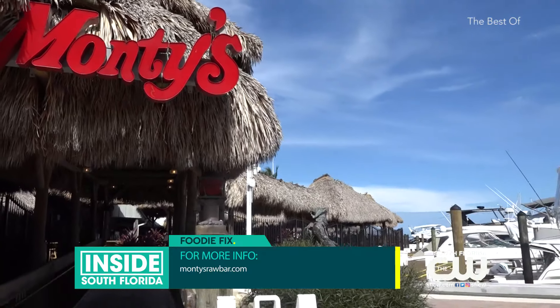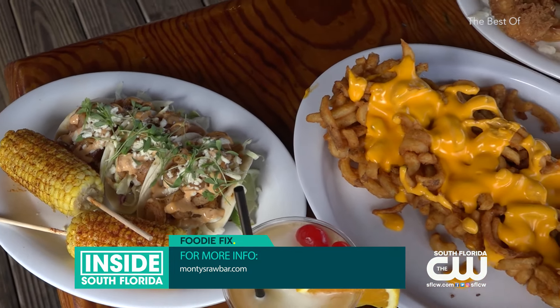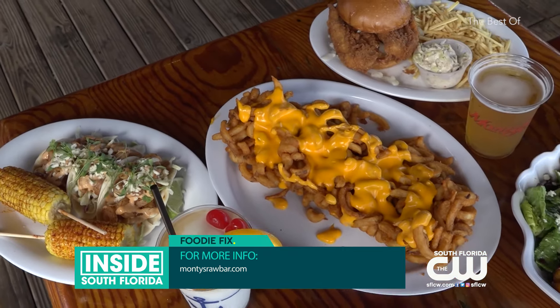Monty's is open every day. For a look at their menu, head to montysrawbar.com. I'm Melissa Marrero with our Foodie Fix.